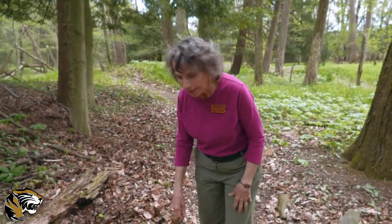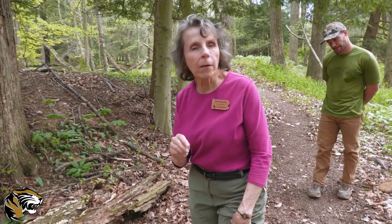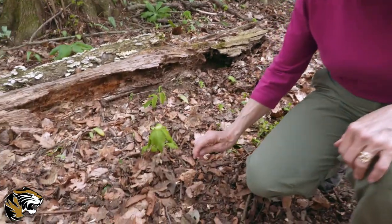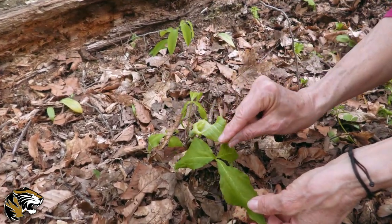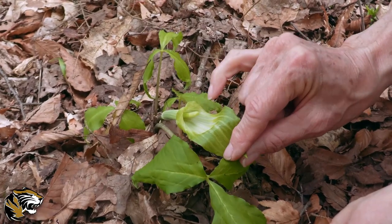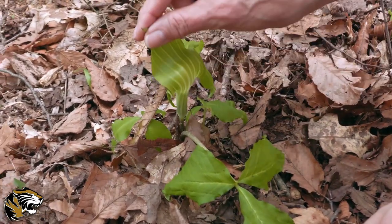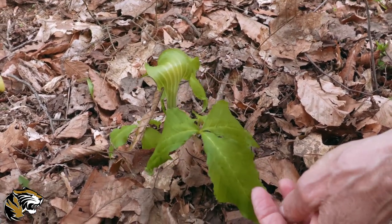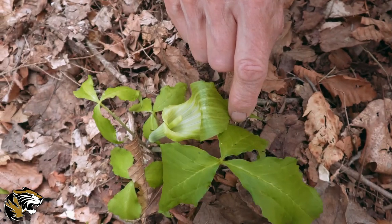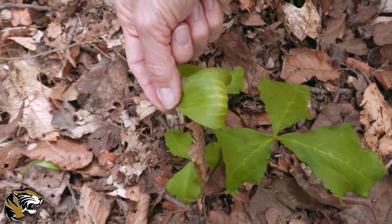Oh, this is one of my favorite spring flowers and I was hoping we would find one. It's kind of hard to spot because the flower isn't the color you usually think of — it's not red, pink, or blue, it's green. This is called a jack in the pulpit. Do you see the flower there? That's the part that gets pollinated, and then there's only one petal that flops over it. Sometimes the inside will be maroon, but this one is green. Isn't that beautiful?